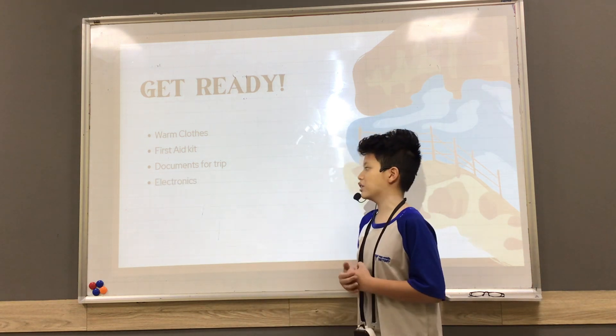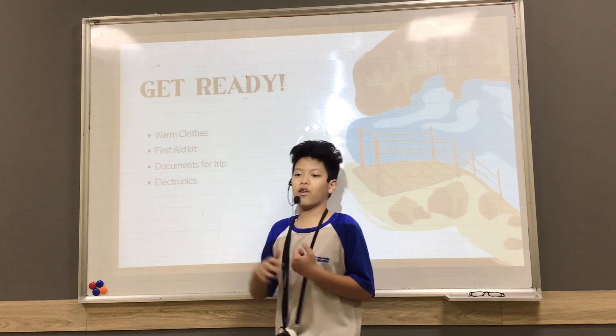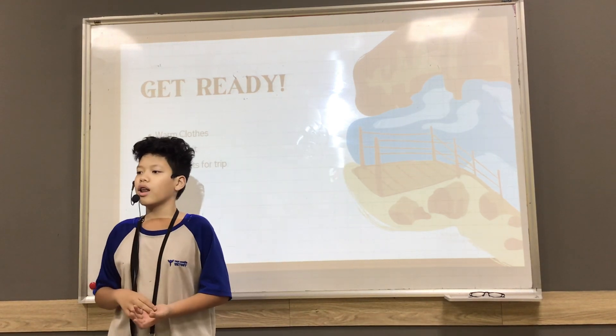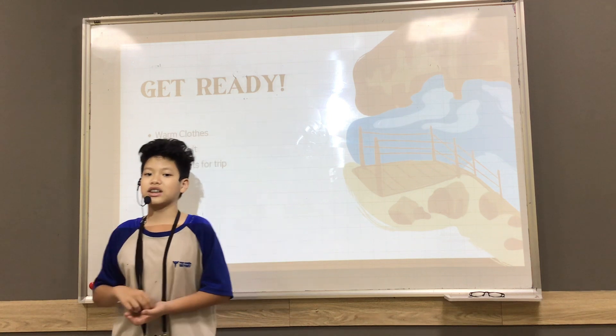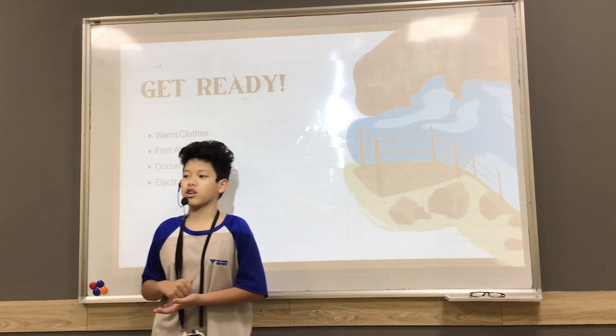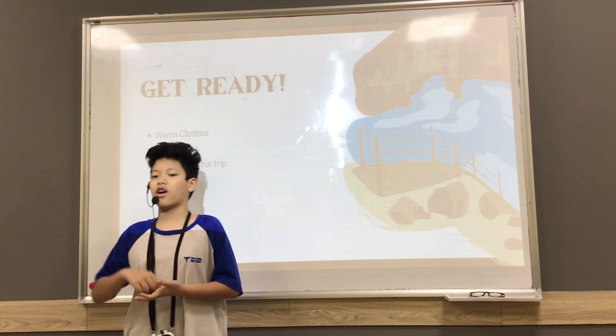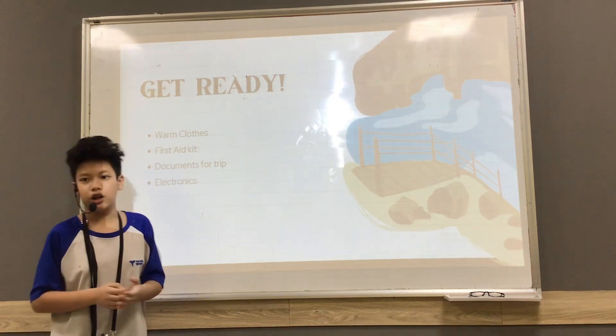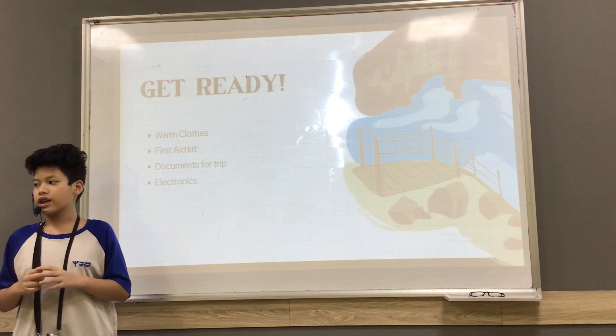Third is the documents for the trip. The specific documents you need are your passport, your driver's license, your social security card, and it also includes your plane ticket.